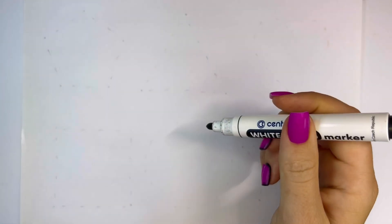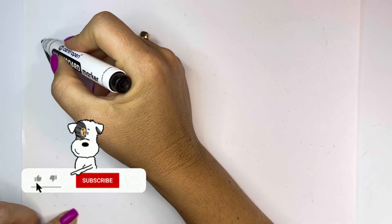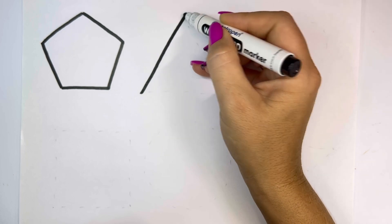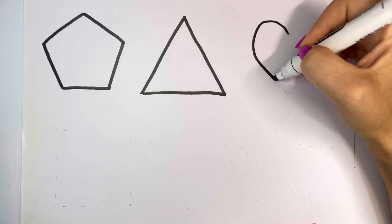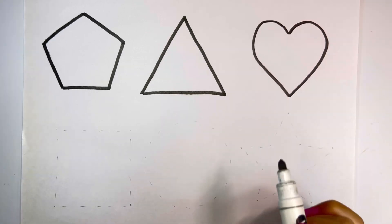Let's learn some shapes. Pentagon, triangle, heart, square,